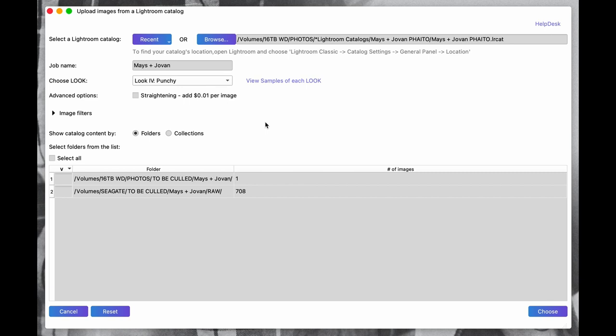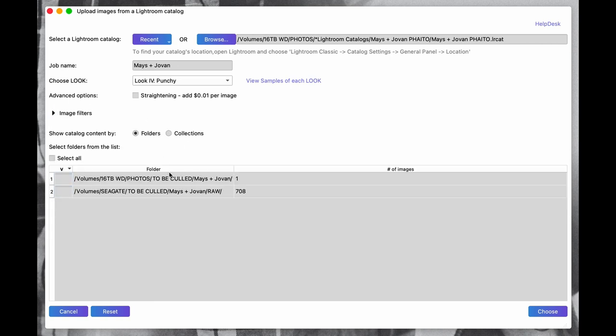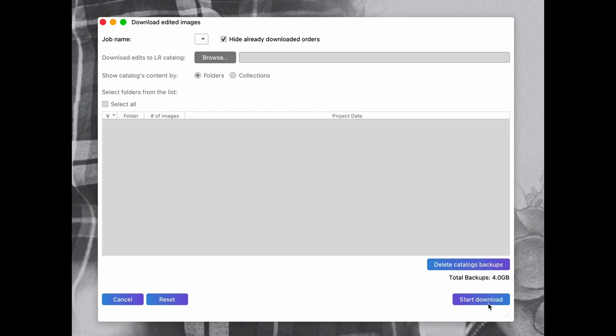You have the option to add AI straightening for an extra cost — I left that unchecked. Image filter settings I basically leave as-is. Down at the bottom it shows where the raw files are for the catalog, so you check all and hit Choose and Send. That uploads the catalog to Phyto. You then get a message saying to wait for the email telling you the edits are done. Once that email arrives you click Download Edited Images, select the job name, start the download, reopen your Lightroom catalog, and all the edits are there.